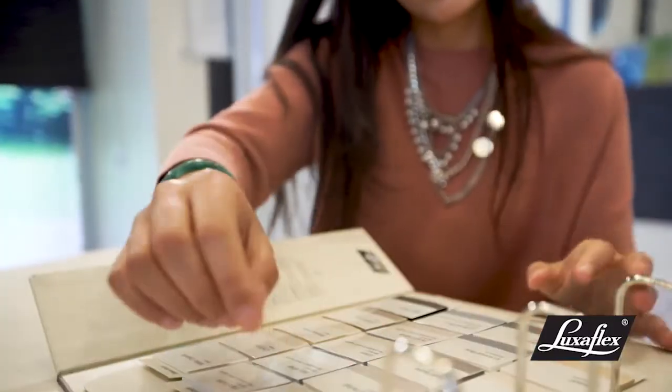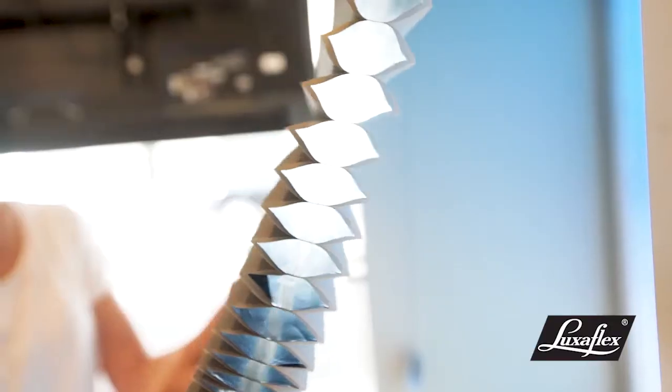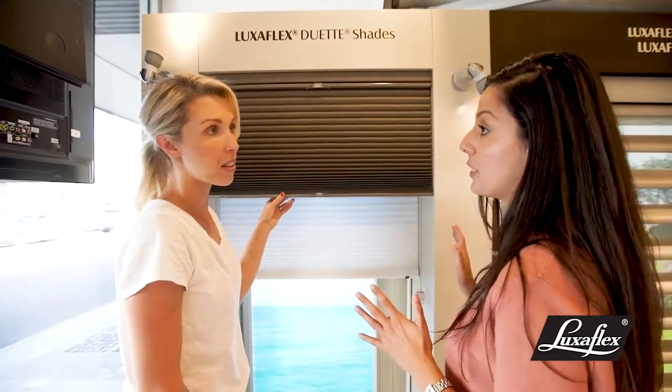For the master bedroom, I want whimsy white but I also want a block-out. That's the block-out version and it's because of that foil backing. Can these come in any size? Absolutely - all the Luxaflex shades are customised to any window size.